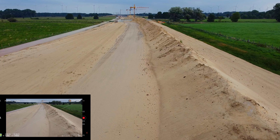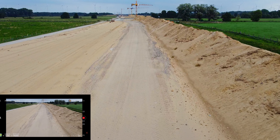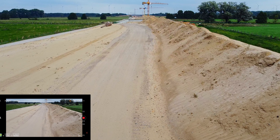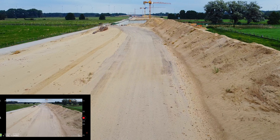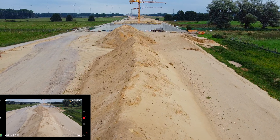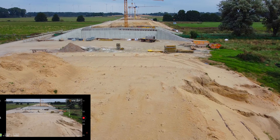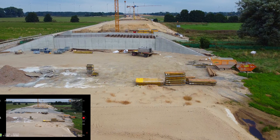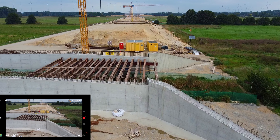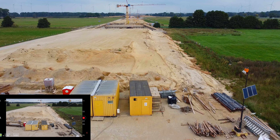Habe sie dann abgeholt. Mit der Mini 2 auch. Da sind wir ja bis zu 10 Kilometer schon gekommen. 1600 Meter.